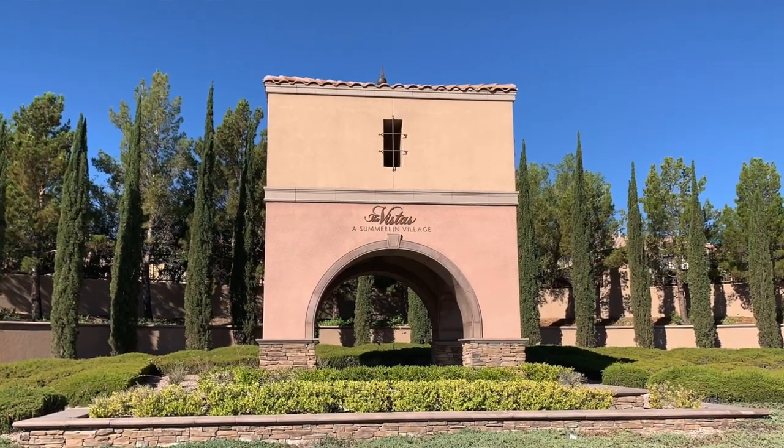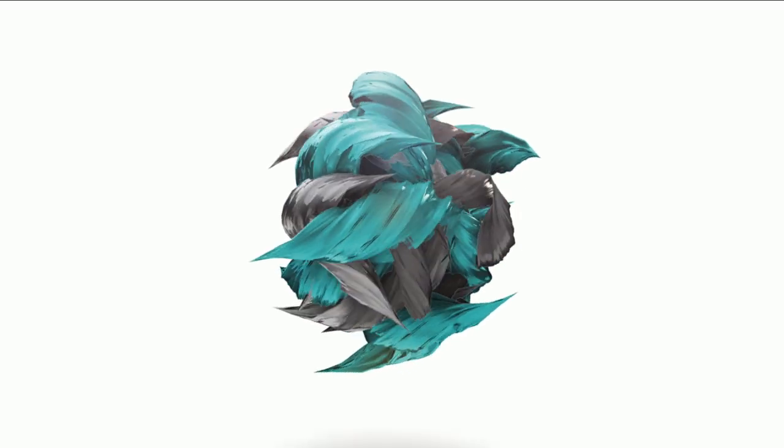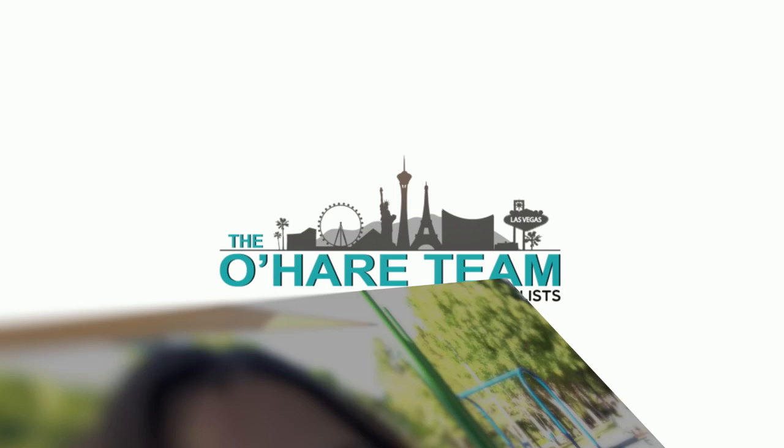Living in the Vistas Village? That's what we're talking about today and we're starting right now. Hey everyone, welcome back to my channel. I'm Angela O'Hare, a realtor here in Las Vegas, Nevada with the O'Hare Team.